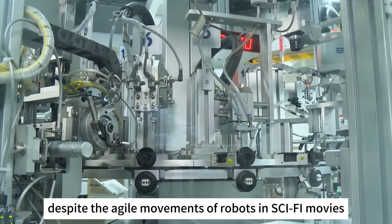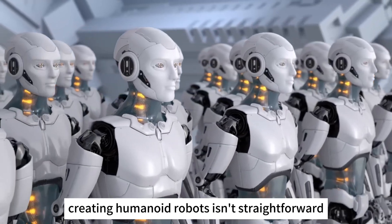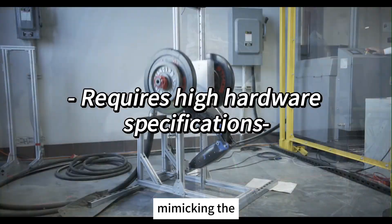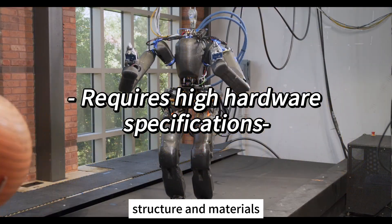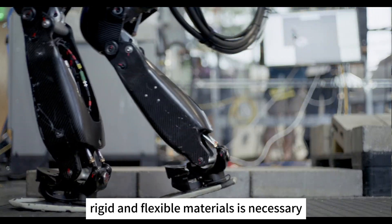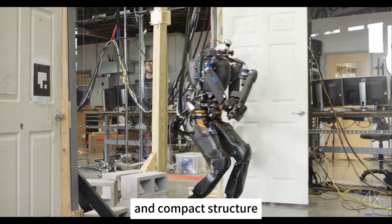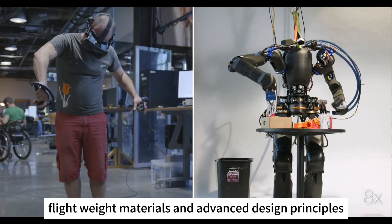Despite the agile movements of robots in sci-fi movies, in reality and with our current technological capabilities, creating humanoid robots isn't straightforward. Let's look at several challenges. Firstly, humanoid robots, mimicking the physical form of humans to adapt to various environments, demand high standards for hardware structure and materials. To achieve dexterity in the limbs and hands, a transmission mechanism that integrates both rigid and flexible materials is necessary. Simultaneously, the robot's body demands a high-strength and compact structure, requiring high-strength lightweight materials and advanced design principles.